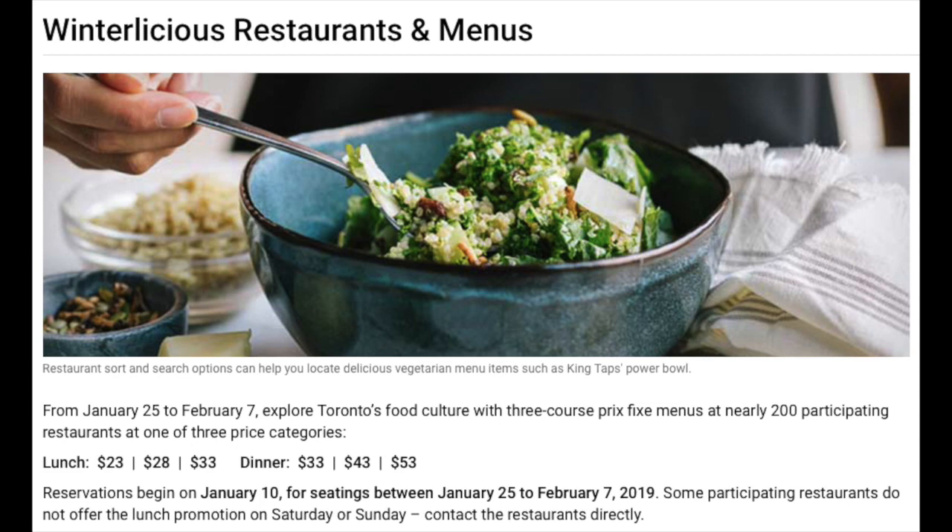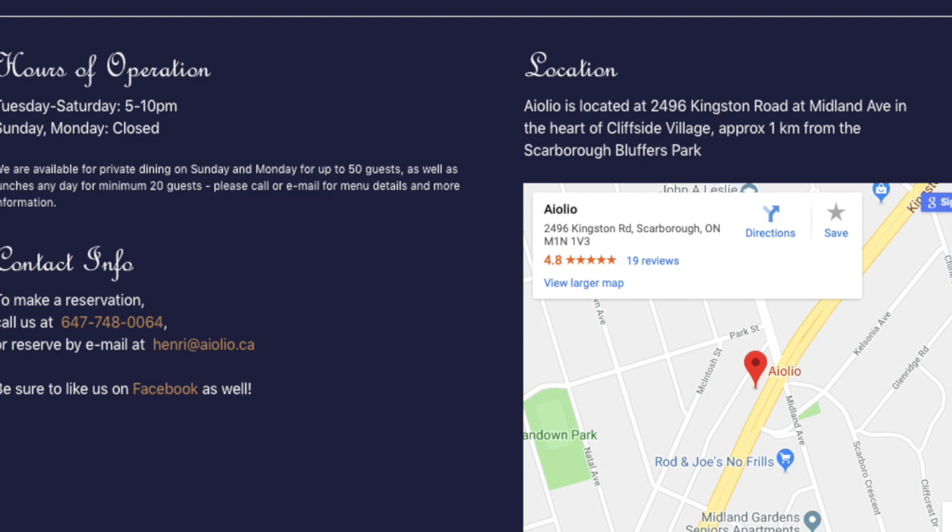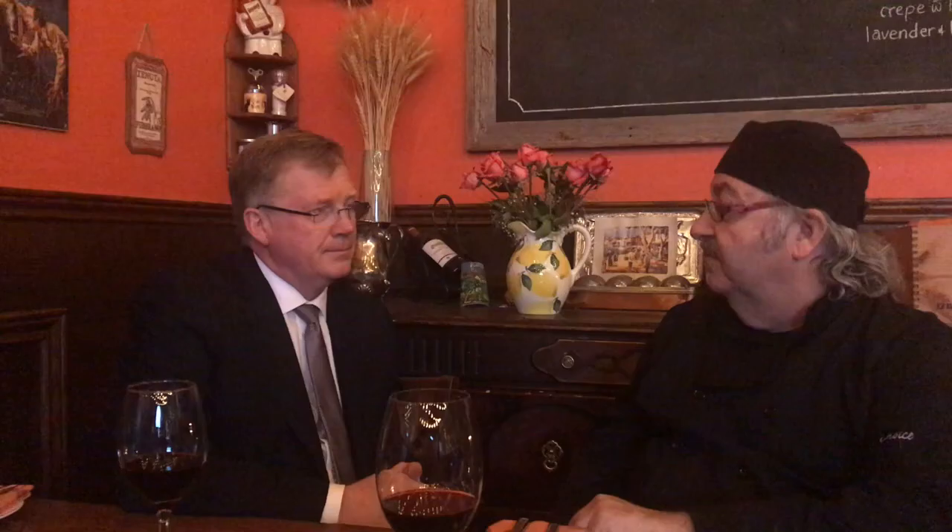We're doing two seatings. It runs from January 25th, which is a Friday, through the two weeks after, ending on February 7th. We're doing two seatings — 5 o'clock and 7. You need to reserve, because we're already booked fairly heavily. We started last week, and there may always be a last-minute table, but it's best to reserve in advance.